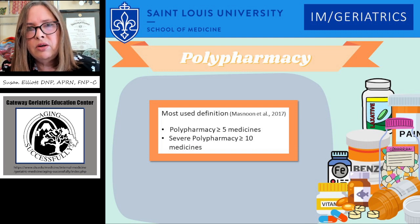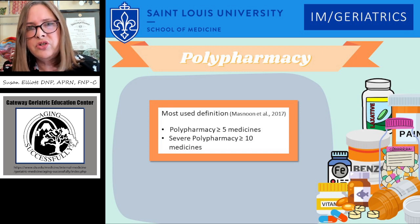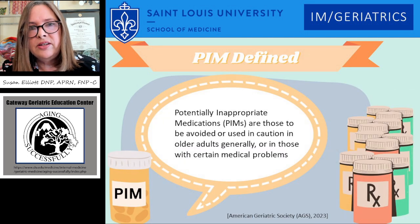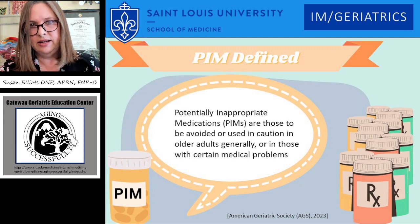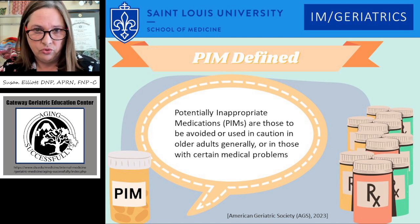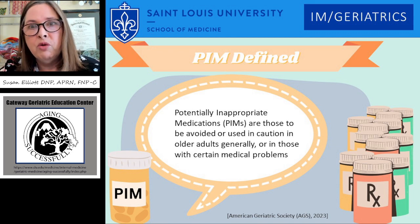Polypharmacy was reviewed in 2017 because there was no exact consensus on the definition, but the most used definition is five or more medicines is polypharmacy, and then severe polypharmacy is 10 or more meds. The American Geriatric Society defines what a potentially inappropriate medication is in their BEERS criteria — it's medications to be avoided or used with caution in older adults generally, or in those with certain medical problems.